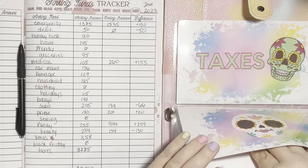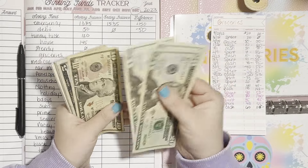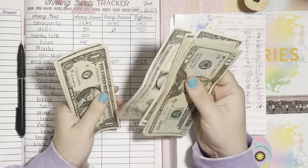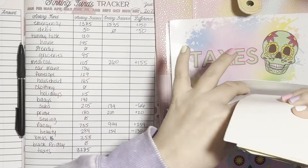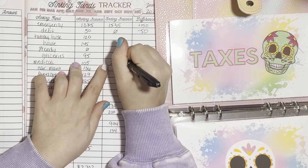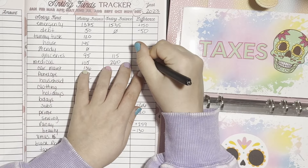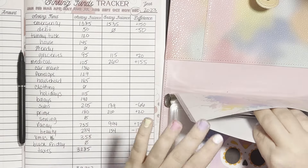Groceries — we started here with $95. We now have $115 in here. And I'm doing all of these on the calculator because I cannot math right now. So that's plus $20.